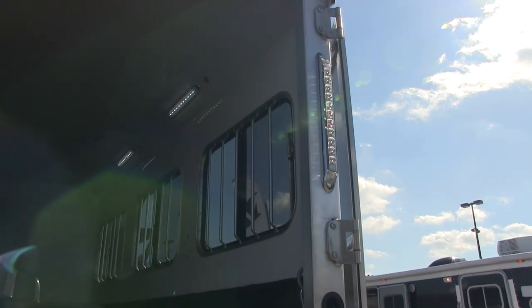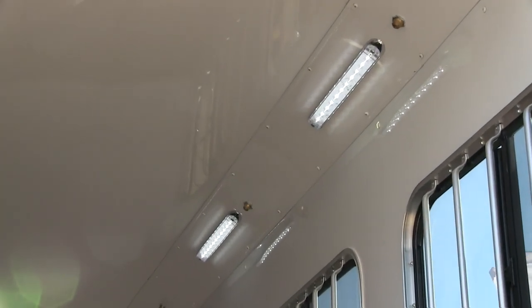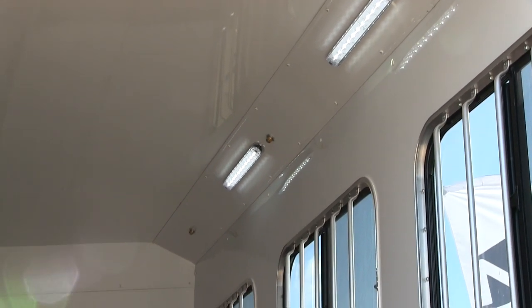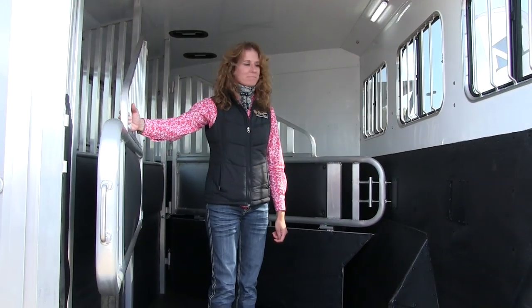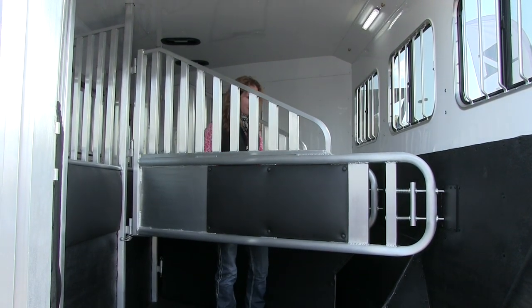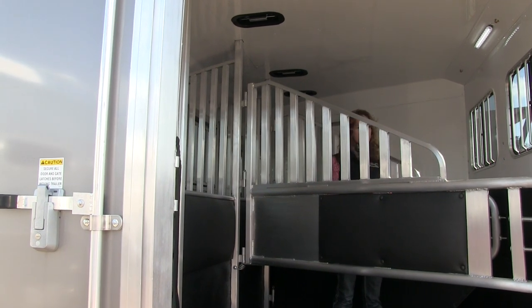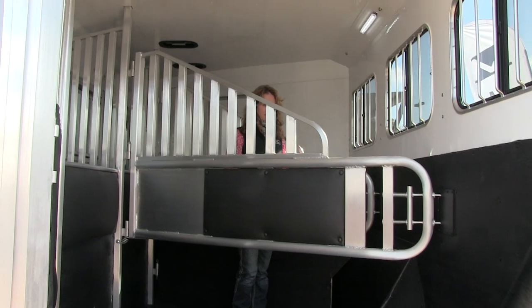Look at all these cool LED lights in the Merhow trailer — one of the best LED setups I've seen. They save electricity, give you brighter light, and don't give off heat. Rachel Thomas with Ridge Trailers is going to show the Merhow dividers. I love these dividers — they look like something from the Percheron show, something Budweiser would do. Great-looking dividers with open ventilation so you're not holding heat in one stall. It goes all the way up — like a jailhouse-style head and stall divider. Great-looking divider.